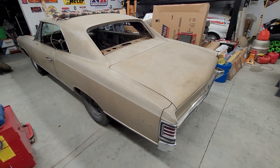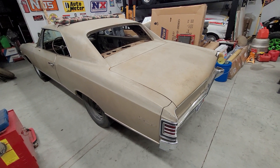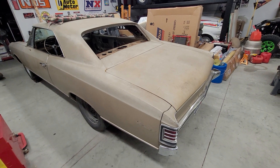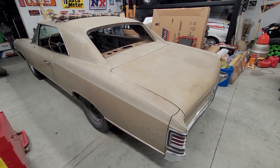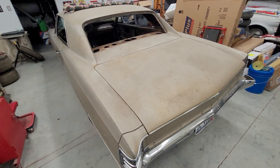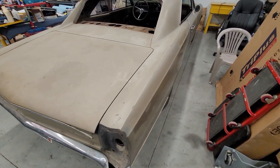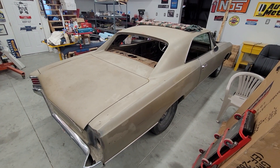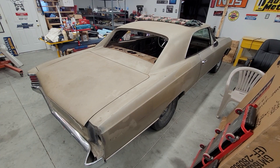Probably a stroker small block here over the next year or so. It's getting ready to go to paint — haven't decided if it's gonna be a really deep red over black or a really dark metallic blue over black, but probably one of those colors. Another car to make memories with and hopefully cruise and have a good time in.